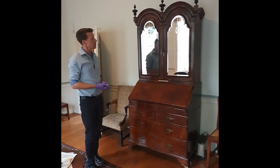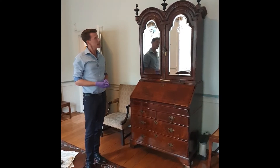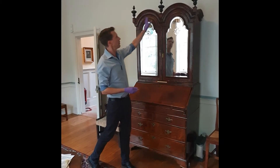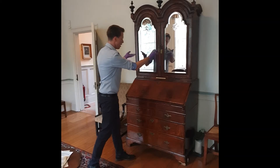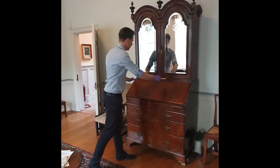The bureau dates to about 1710, it's in Queen Anne style and double domed. It's made in two parts: a lower section and an upper section with mirrored doors.